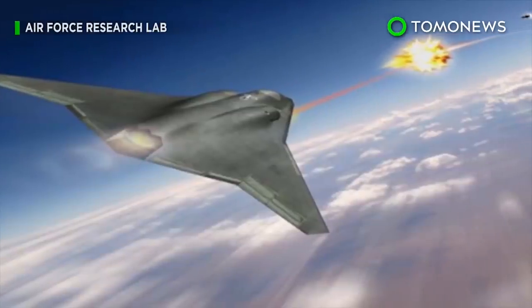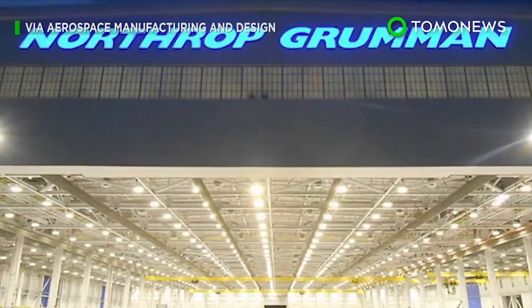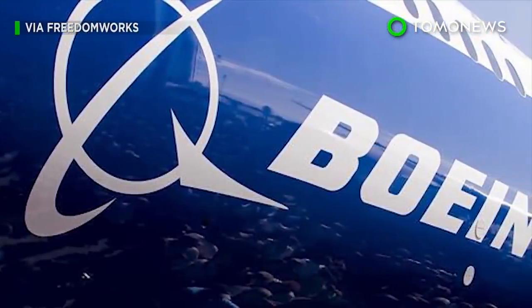The Lockheed Martin laser is one of three subsystems making up the SHIELD program. A beam control system is being developed by Northrop Grumman, while a pod to power and cool the laser is being designed by Boeing.